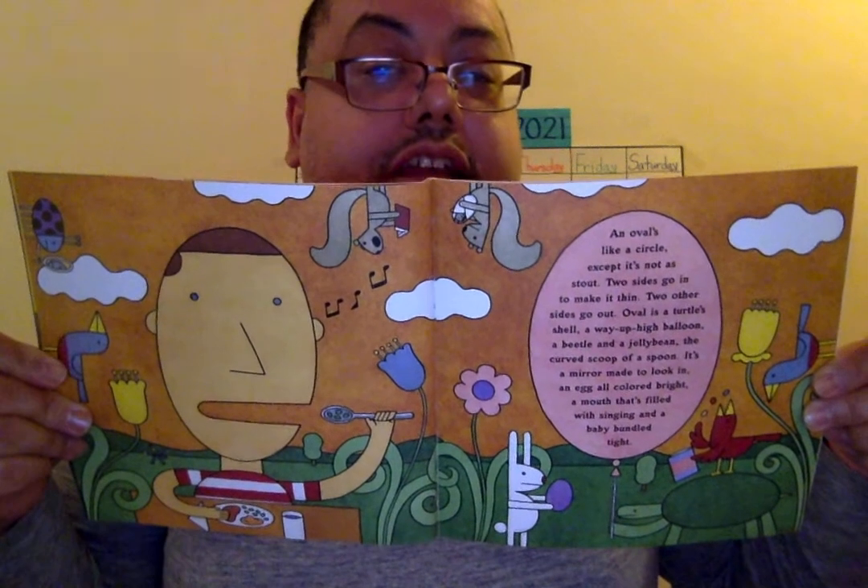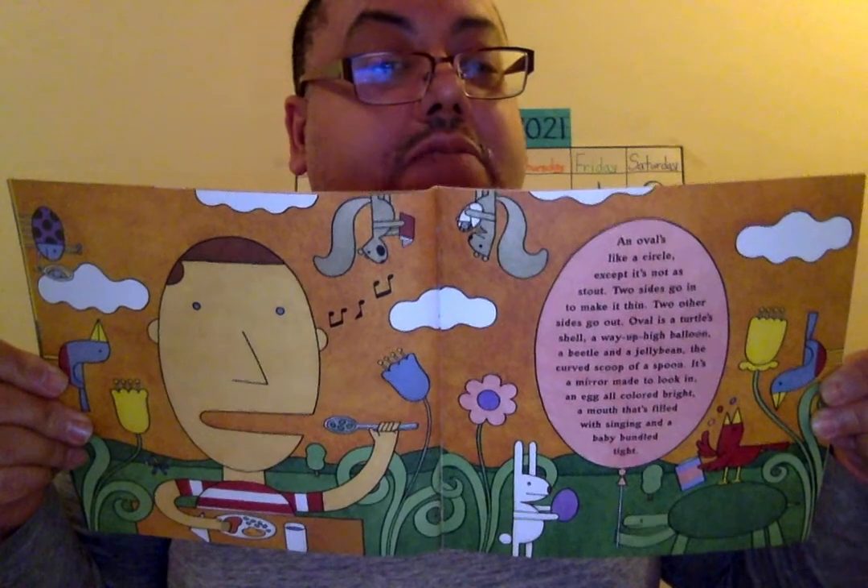An oval is like a circle except it's not as stout. Two sides go in to make it thin, two other sides go out. Oval is a turtle shell, a way-up-high balloon, a beetle and a jelly bean, the curved scoop of a spoon, a little mirror made to look in, an egg colored bright, a mouth that's filled with singing, and a baby bundle tight. Those are all ovals. And if you notice, there's more than one bird, but there's always the one that started the story.